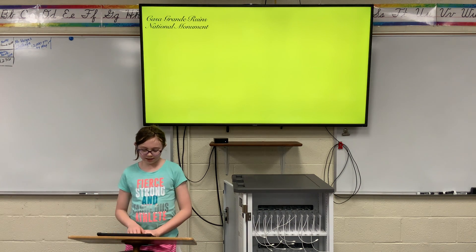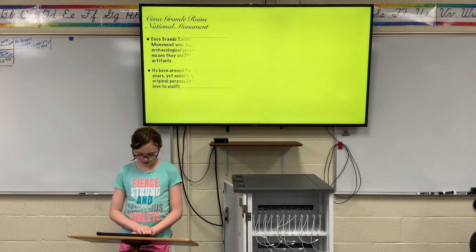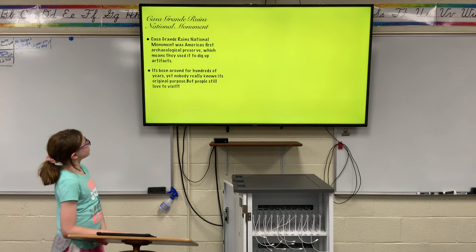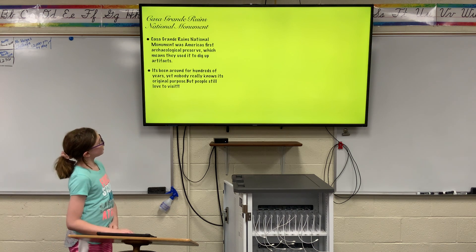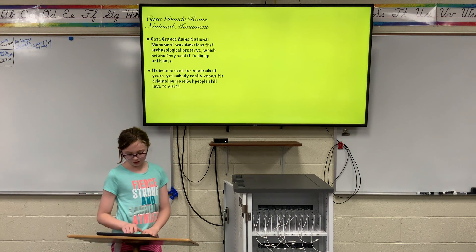Casa Grande Ruins National Monument was America's first archeological preserve, which means they used it to dig up artifacts. It's been around for hundreds of years, yet nobody really knows its original purpose. But still, people love to visit.